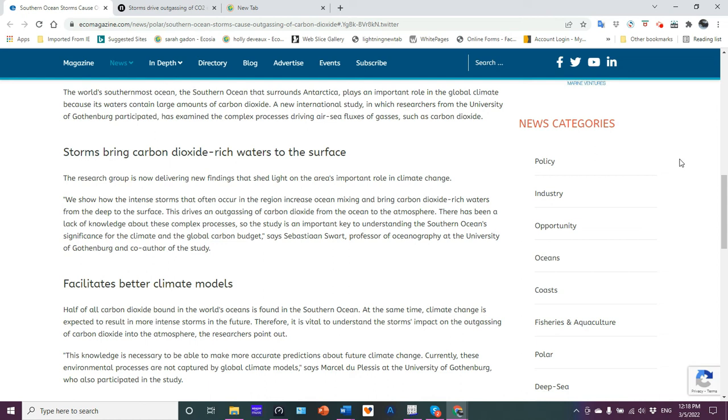The new international study examined the complex processes driving air-sea fluxes of gases such as carbon dioxide. Flux is basically a volume per unit area per time. In the article they calculate it as moles of CO2 per square meter per year — that's all fluxes: an amount per unit area per unit time.